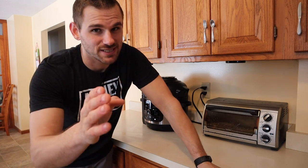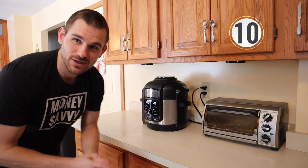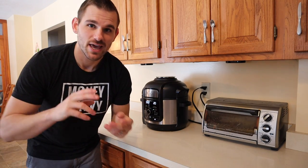Number 10 — and please stay till the end because the last couple tips are gonna be really important for you to really save that 25 to 50 percent. Number 10 is phantom electricity. Whether you know it or not, when you plug in your appliances, computers, or TVs there's always an electric draw on those devices.